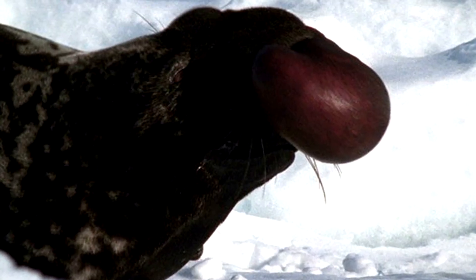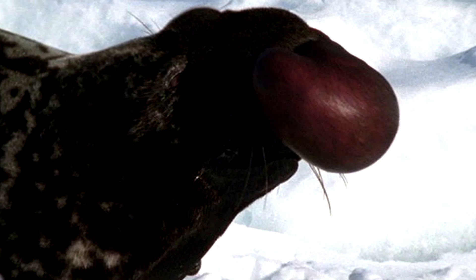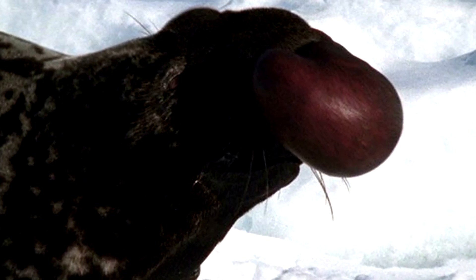3. The blotchy gray hooded seal has what is possibly the least attractive mating ritual ever — blowing bubbles out of its nose.